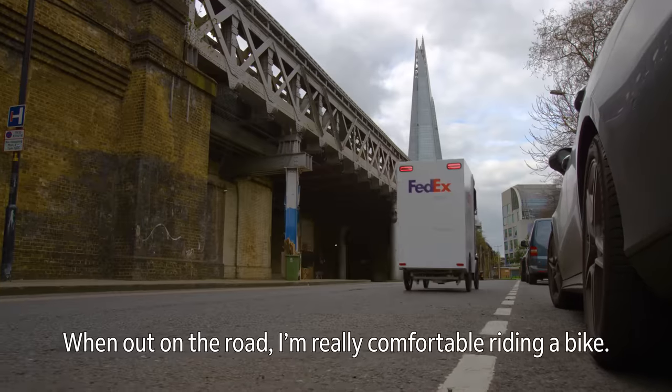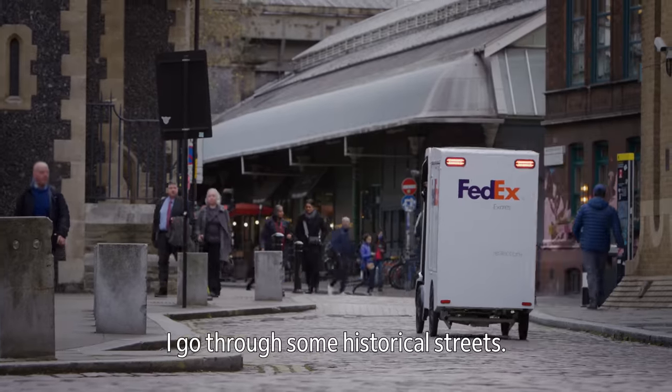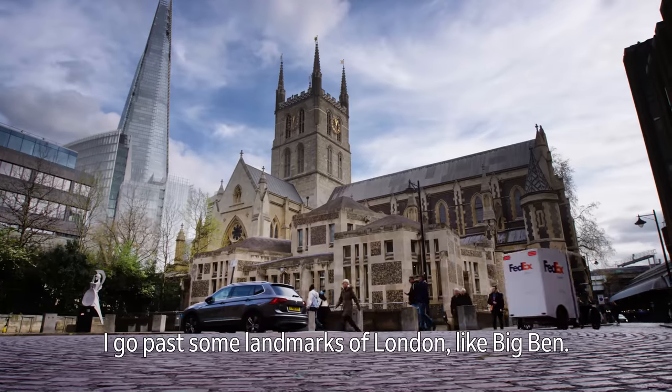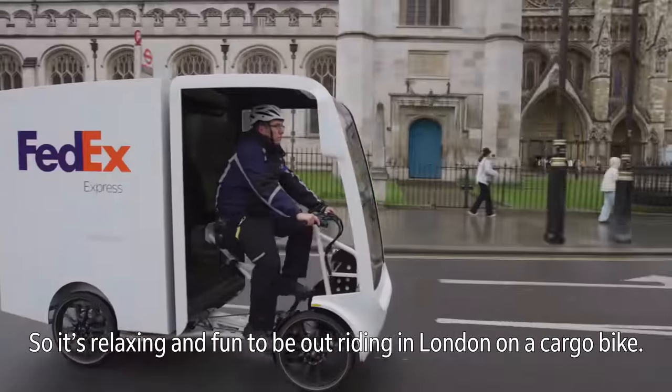When out on the road, I'm really comfortable riding the bike. It's nice to be outdoors. I go through some historical streets and past some landmarks of London like Big Ben. So it's relaxing and fun to be out riding in London on a cargo bike.